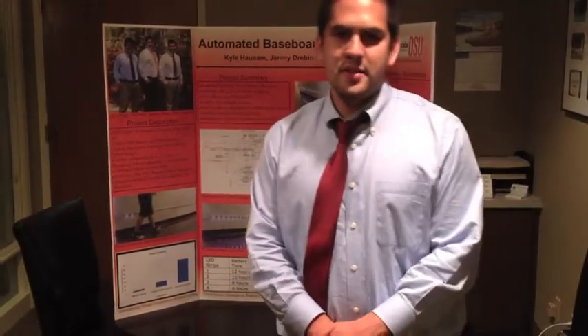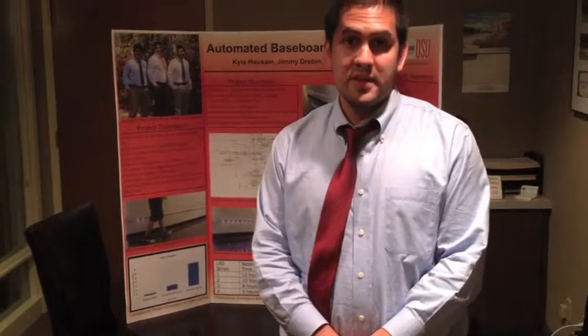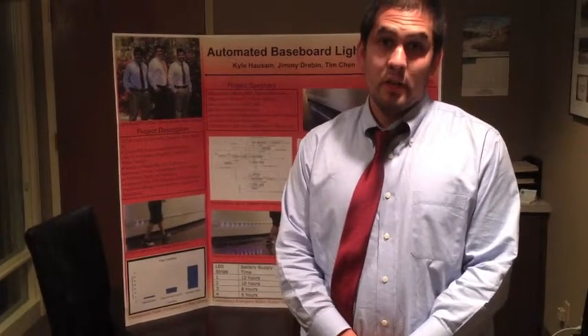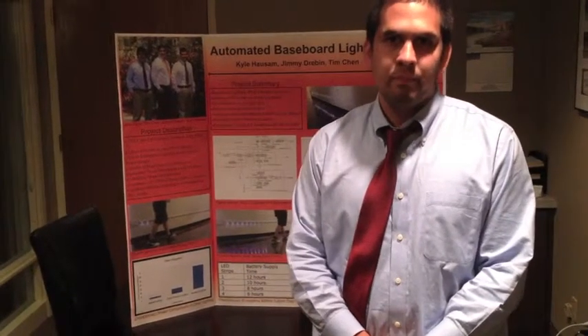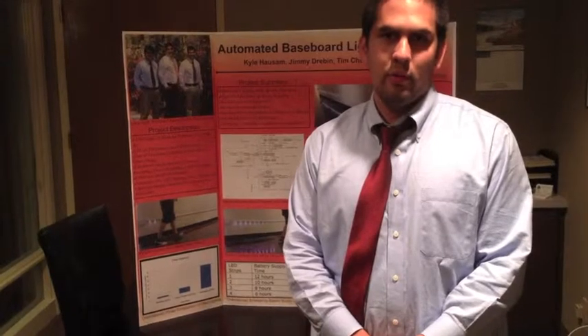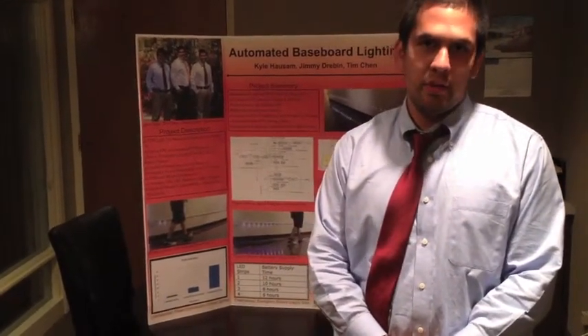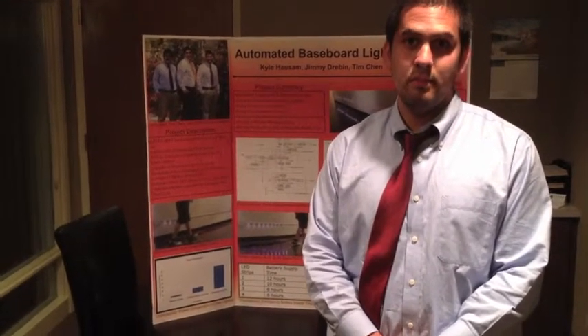The automated baseboard lighting system can be used in many residential and commercial applications. For residential users, it can reduce greenhouse gases, save money on the electrical bill, and provide emergency lighting in case the power goes out. For commercial consumers, it provides lighting for very dim hallways, emergency lighting in case of a power outage, and can help direct people to the nearest exit.